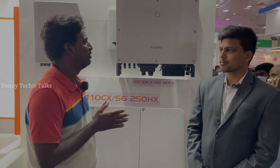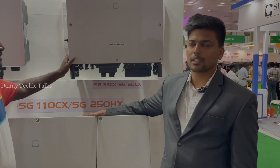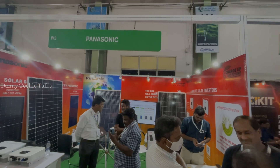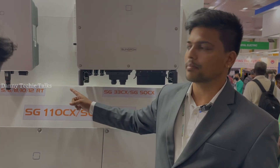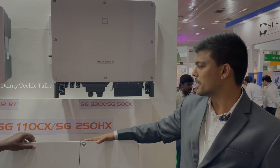Now I am standing in front of N Possibilities. They are distributing SunGrow Inverters and JA Solar Panels. Hi everyone, I am Rajesh from N Possibilities. I take care of services for SunGrow Inverters. We are exclusive distributors for SunGrow Inverters, Sattvi Green Energy, and JA Solar. We have a range of products from 5kW three-phase to 250kW three-phase inverter.